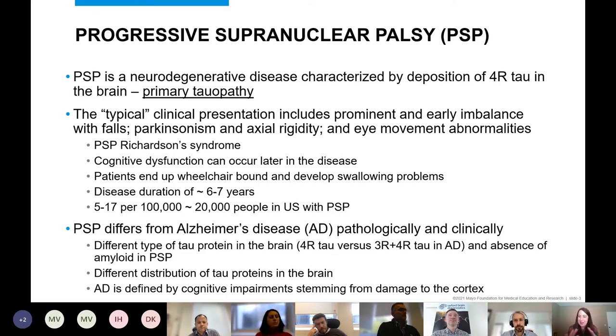PSP is a neurodegenerative disease characterized by deposition of a protein called tau — specifically 4R tau — in the brain, making it a primary tauopathy. The typical clinical presentation involves the body: this is a movement disorder, unlike Alzheimer's which affects cognition. Patients have prominent early imbalance and falls, parkinsonism with slowness and rigidity of limbs, and they have characteristic abnormalities with their eyes.